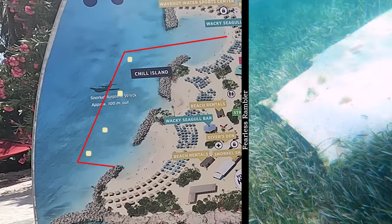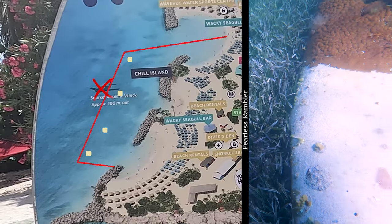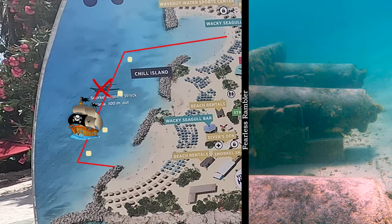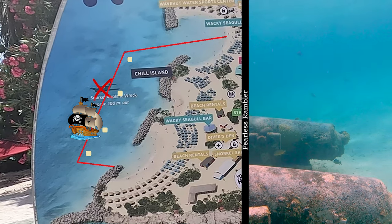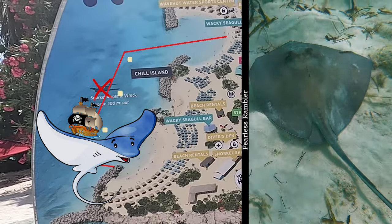There are two things you'll want to know. First, they don't let you swim up to the plane wreck shown on the map — at least the day we were there. Second, there's a simulated concrete pirate ship wreck you can snorkel to, just off the second floating dock from the left. There are cannons to explore, a lot of fish to see, and we even saw some stingrays swimming around.